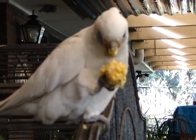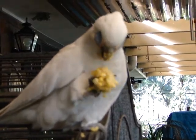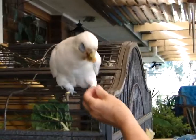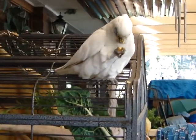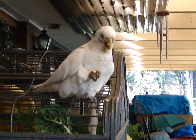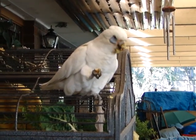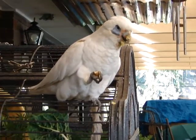We think he's got a partner — he sometimes turns up with a partner. He just dropped his corn! He likes almonds and wild bird seed, as most of the birds like.